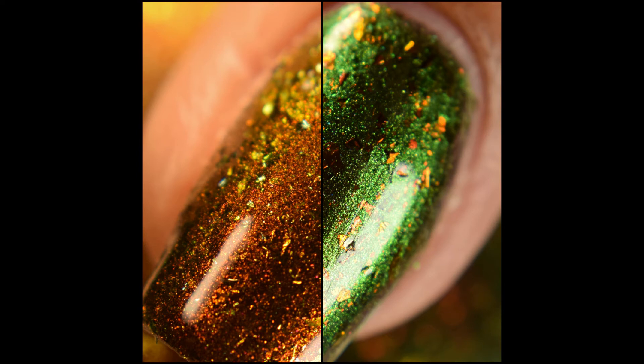What's up nail geeks! Today I have two polishes exclusive to the Facebook group Multichrome Madness. This is a multichrome duo that is both shifty and flaky filled.